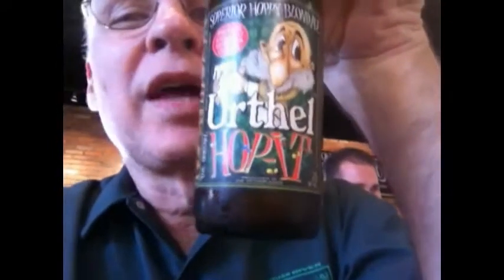Alright, what I'm trying is Earthel Hoppet. This is actually a Belgian Blonde, but it's supposedly hoppy. It's 9.5% ABV. Koningshoeven, which is a Trappist-style brewery in Holland, makes this. It's already been poured for me. It's definitely blonde — a straw color. Not much of a head on there, but let's give it a smell.